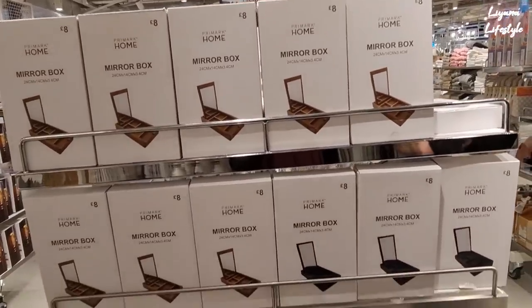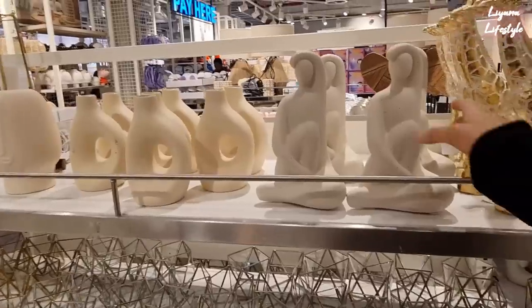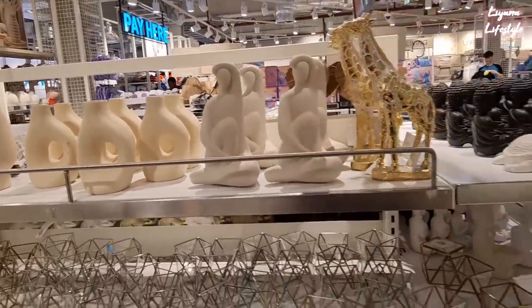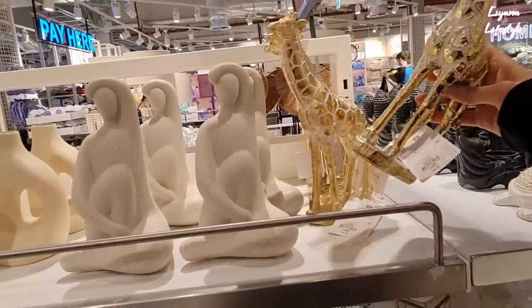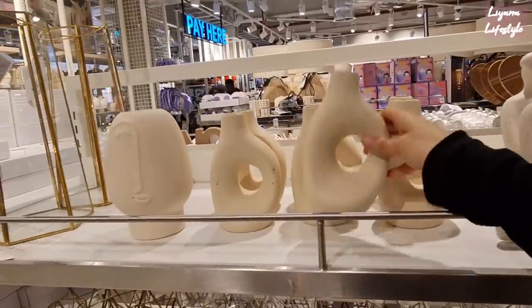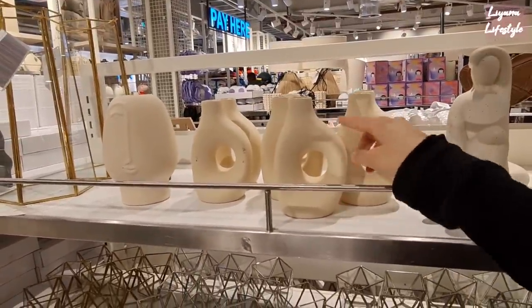Some mirror boxes in for eight pounds — you can have a black or wooden one. These are new. Five pounds — I thought it would be like eight minimum. We've got some giraffes in gold for six. Oh I thought it was going to fall over. And the vases for £3.50. Doesn't this look like some laundry detergent bottle?